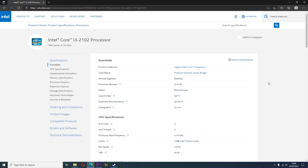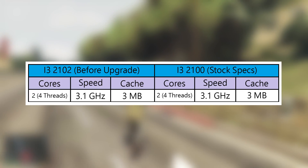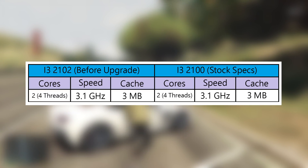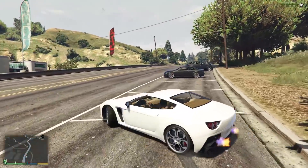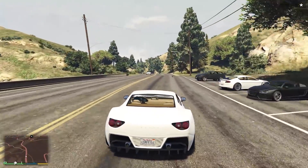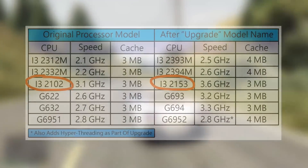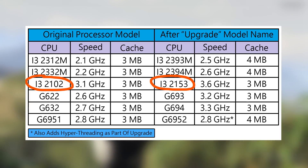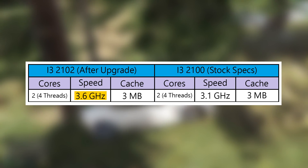The i3-2102 is a dual-core hyper-threaded processor launched in 2011, and on paper it's impossible to differentiate it from the i3-2100 that most of us are familiar with. Both share the same clock speed, cache, integrated graphics and iGPU clock, bus speed, and TDP. The i3-2102, however, had a hidden alter ego — thanks to the same controversial and short-lived program, it could have been turned into a 3.6GHz i3-2153 via the CPU upgrade service.